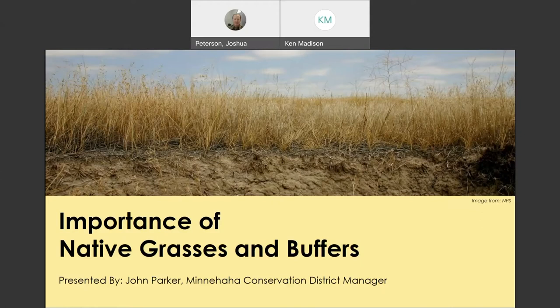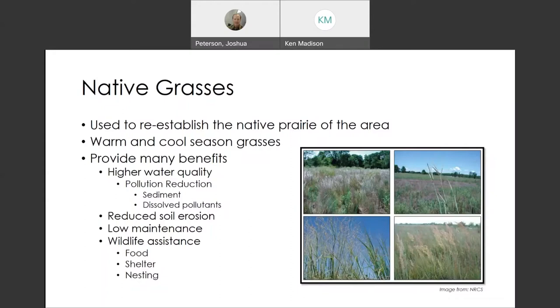Native grasses — a lot of the talk in the last few years has been to try to reestablish the native prairie of the area. We're in a grasslands area here, and it goes on into Minnesota, Iowa, Wisconsin, and parts farther out. Warm and cool season grasses provide many benefits: higher water quality, pollution reduction — sediment and dissolved pollutants — reduced soil erosion, and they're low maintenance once you get them started. It can take two to three years to get a nice clean stand. They're also good for wildlife — food, shelter, and nesting. Over here is big blue stem. This is switchgrass. This is little blue.